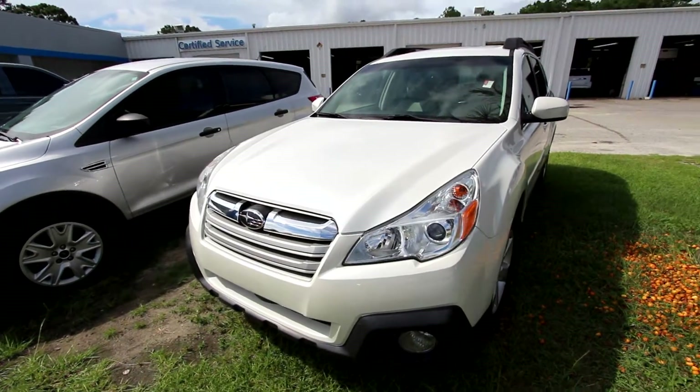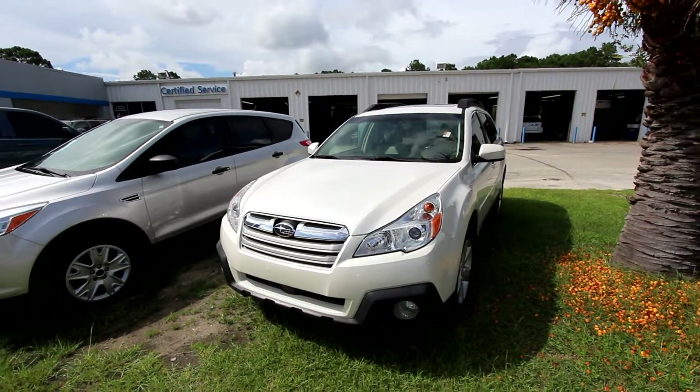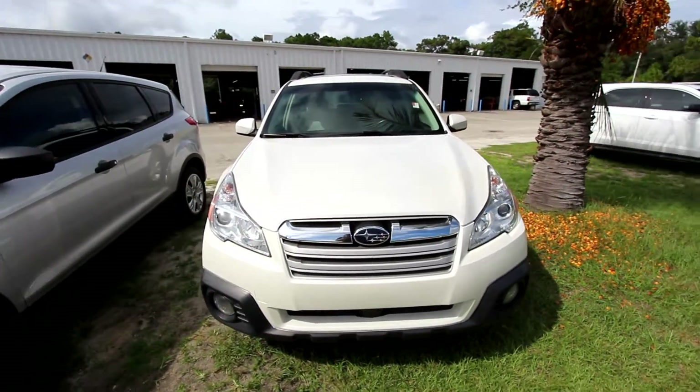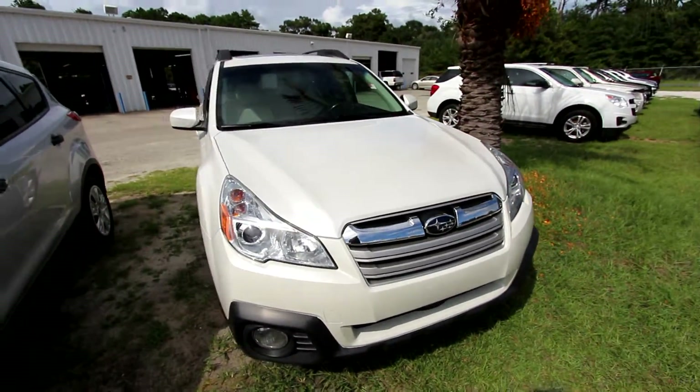These are great vehicles, folks. Stock number 16C189A. That stock number is very important, so give it to the salesperson or call or email today.